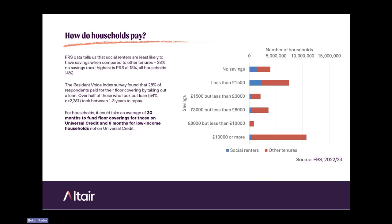How do households pay? FRS data tells us social renters are least likely to have savings — 28% have no savings, compared to 18% in the private rented sector and 14% across all households. So many tenants are required to take out a loan: 28% of Resident Voice Index respondents took out a loan, putting them into debt. Of those, over half took one to three years to repay. Younger people and those with dependants are much more likely to take out a loan, with some taking over five years to repay. We modelled that it could take an average of 20 months to fund floor coverings through income and savings, and eight months for lower-income households not on universal credit.